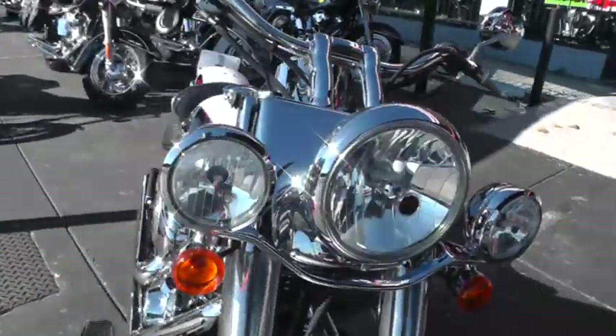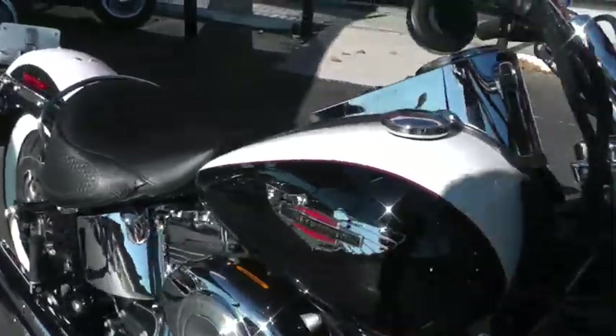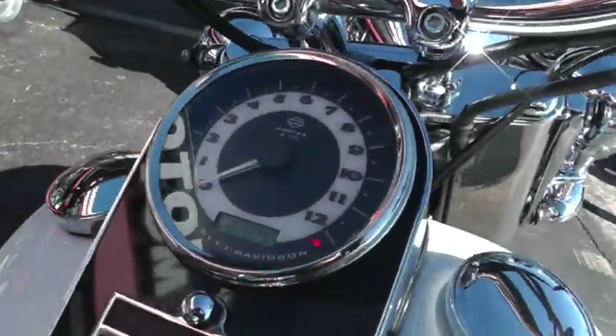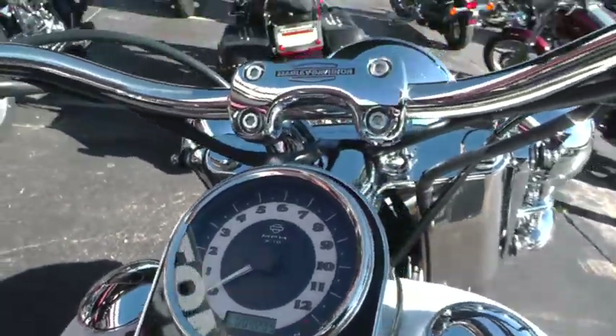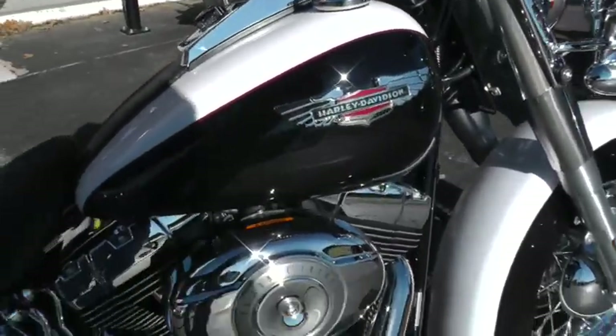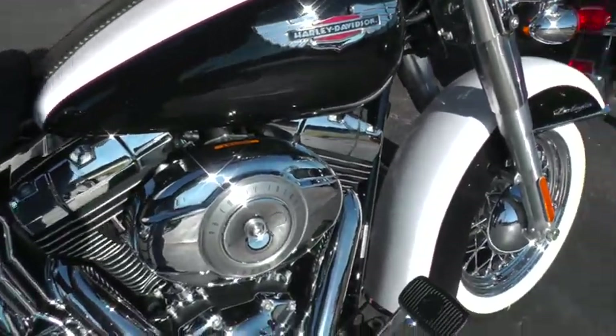It's got the driving lights. Let me fire it off and let you listen to it. It's only got 4,295 miles, so this bike's not even been warmed up yet. Fuel injection.